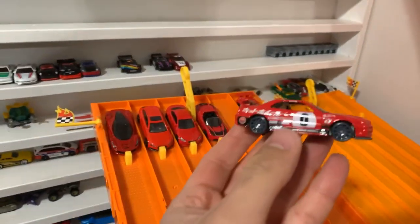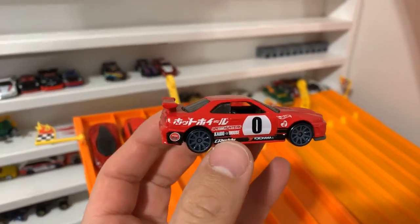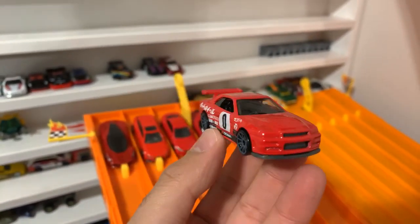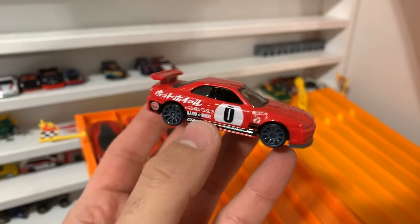Next up, we've got the Nissan Skyline GTR R34. Check out the graphics on the side of that — crazy, crazy-looking one. Very, very cool.